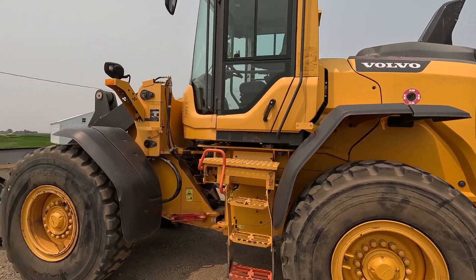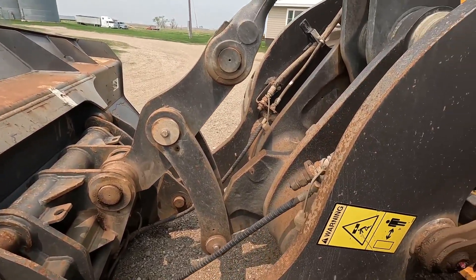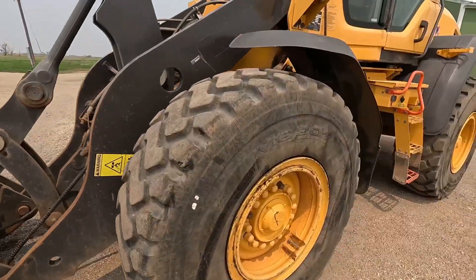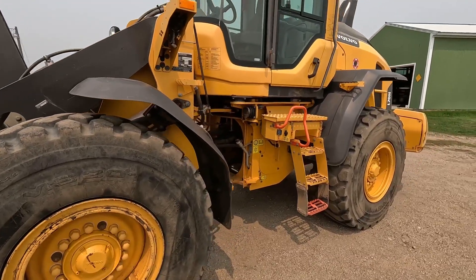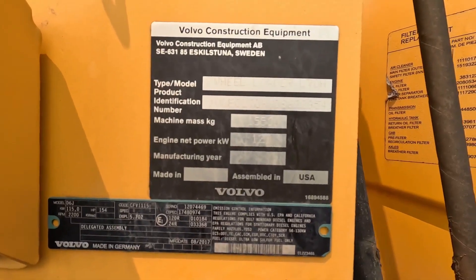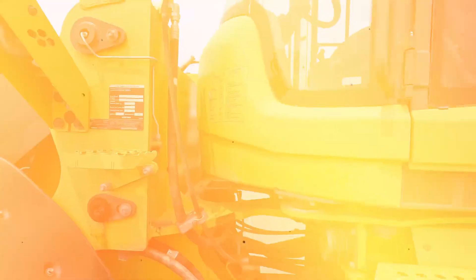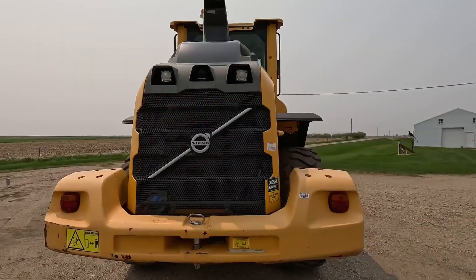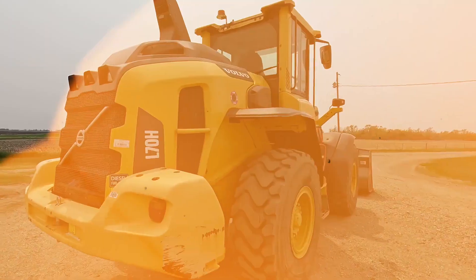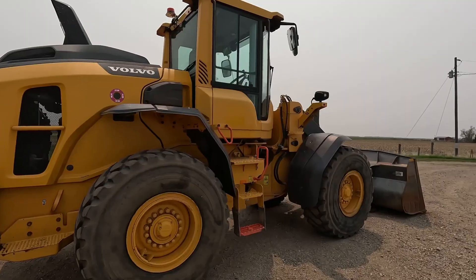It's got all the bells and whistles. It has a foot coupler, it has third valve, and it's got great tires. Serial number is 622-9-5-0. I rate the rubber at about 70% — 60-70% remaining.